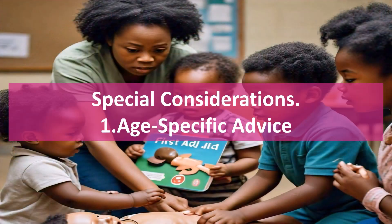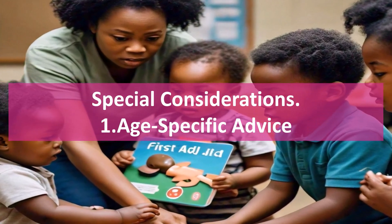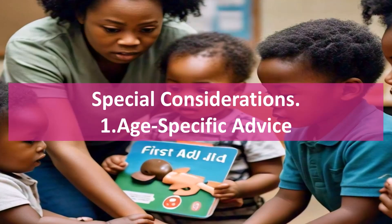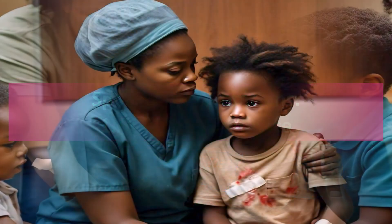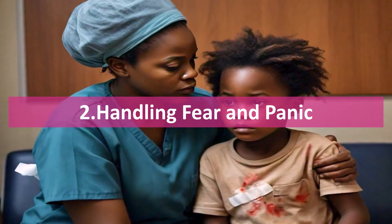Special considerations. Adjust your first aid approach based on your child's age — infants, toddlers, and school-age kids all have different needs. During emergencies, stay calm. Your calmness will help reassure your child and keep the situation under control.